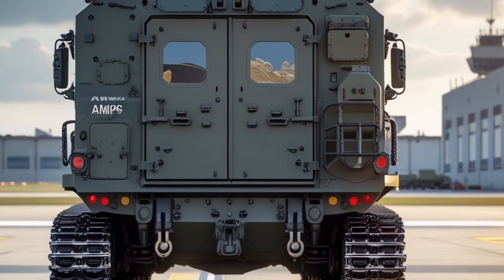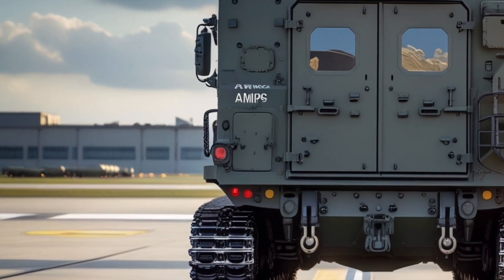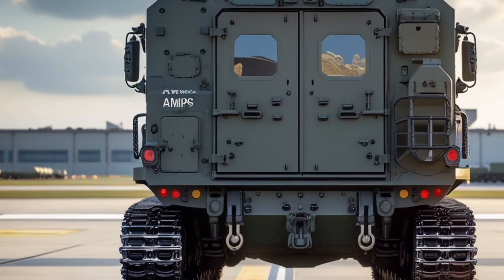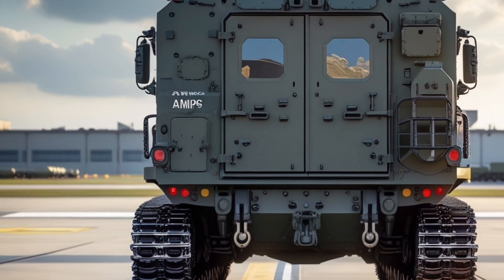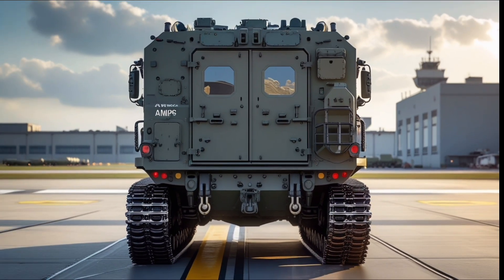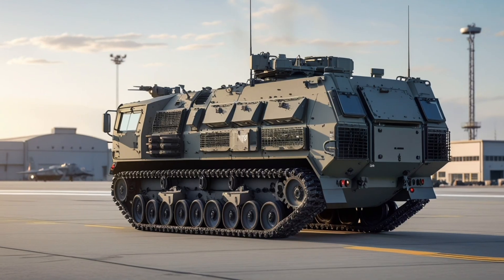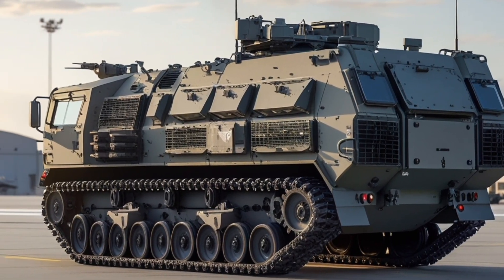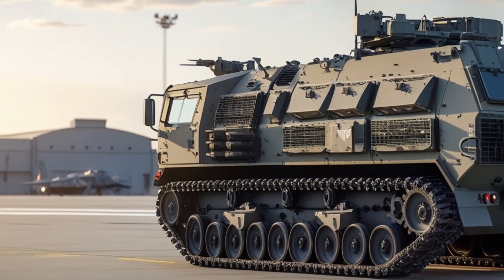The vehicle features a modular armored hull constructed with composite materials and reinforced steel, providing superior protection against small arms fire, artillery fragments, and improvised explosive devices. The AMPV has a V-shaped hull design which deflects mine blasts and improves crew survivability on mine-laden and IED-threatened terrains.